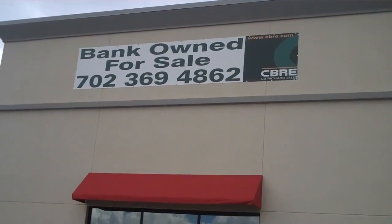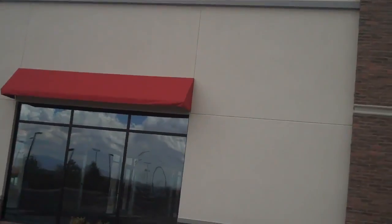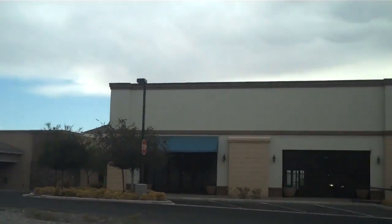Good afternoon YouTube, this is EconCat88 and I'm still in the Las Vegas area. This is Henderson, Nevada and this is an area called Anthem and it looks like we have a ghost town plaza here.